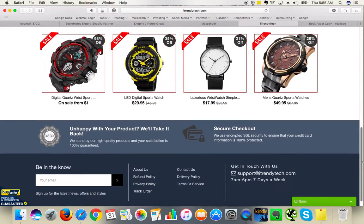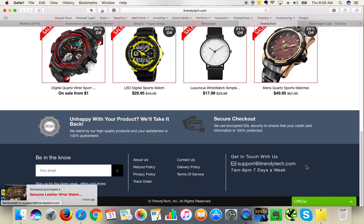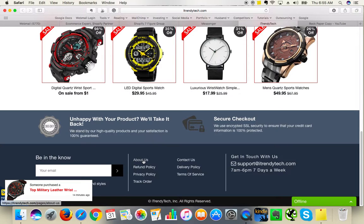Going further with the review, you hyperlink your email address and you have got a professional email address here, which is great. Your website looks professionally designed, which is fantastic. And I like that you have got "guaranteed by safe" security badges and navigation in the footer, which is fantastic.